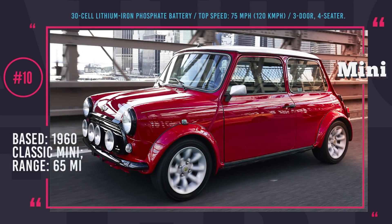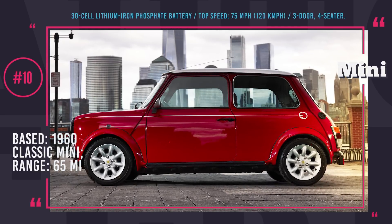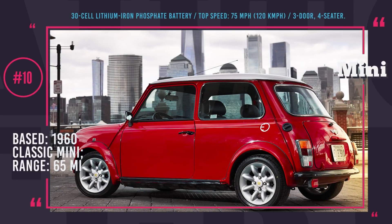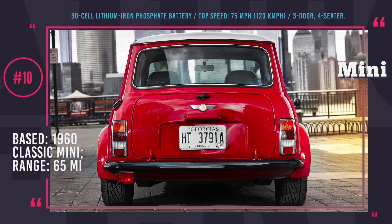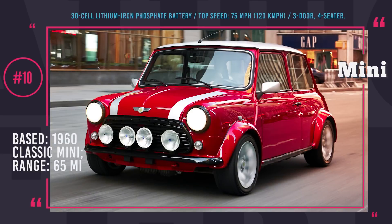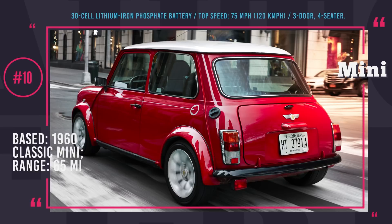The electric motor provides a new dimension of driving with a go-kart feeling that revitalizes the experience. Even though many fans of this car model would love to have an electric version, Mini currently is not looking into returning to the production of the classic design. They will be concentrating their efforts on the upcoming all-electric Mini and plug-in hybrid Countryman scheduled to be released in 2019.